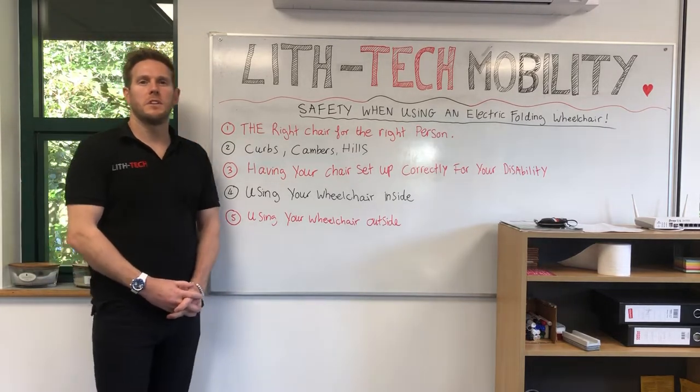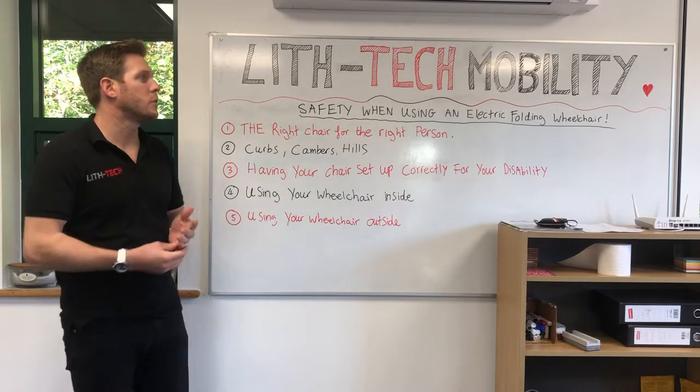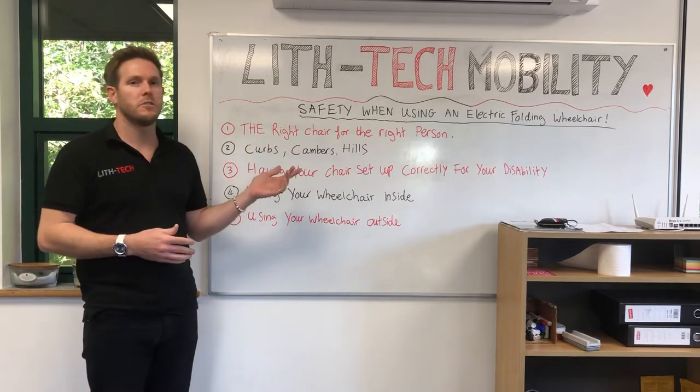Hi, this is Toby from Liftec Mobility. In today's video we're going to touch on safety when using your electric folding wheelchair. The first thing we need to think about is the right chair for the right person.